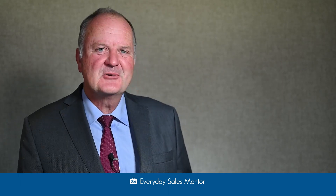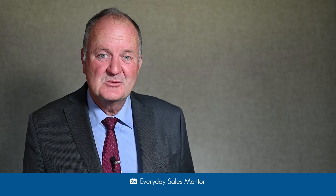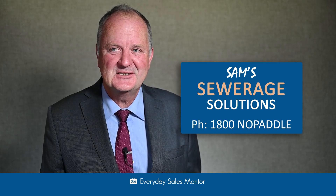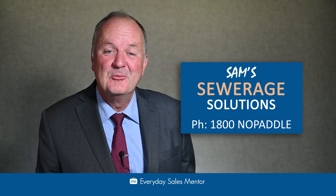My final tip is when you receive a business card, don't put it back in the same pocket. Put it somewhere else on your body or your purse. Because one day, as I have done, you'll pull your card out, hand it to someone and they'll say, 'You're from Sam's Sewerage Solutions' and you'll say, 'No I'm not — my name's Doug Bell and I'm the Everyday Sales Mentor.' We'll see you next time.